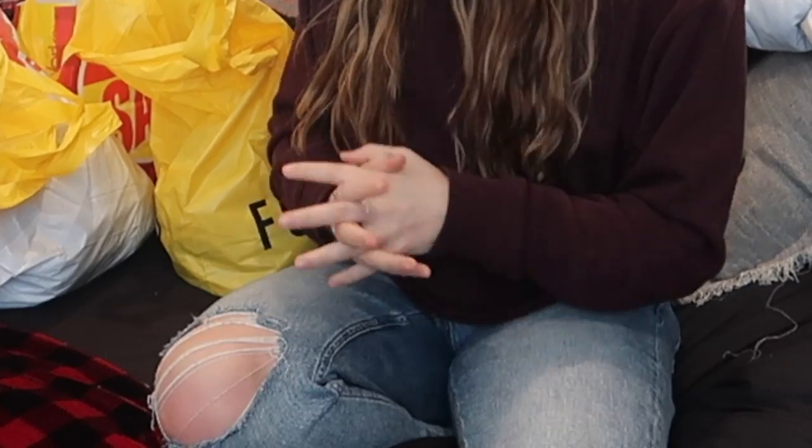I hate shopping, and I hate spending money, but I did both of those things. I went on a huge shopping spree because I just moved out, it's a new year, I needed new clothes. So I just went ahead and bought a lot of new clothes, so I'm going to try them on for you, show you what I got, all of the above.